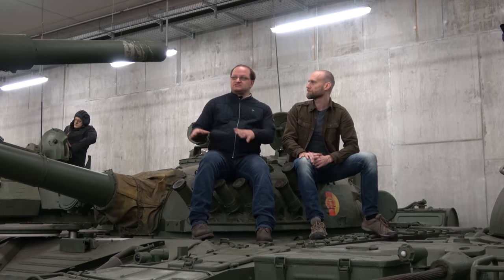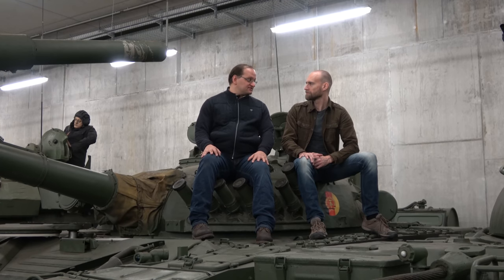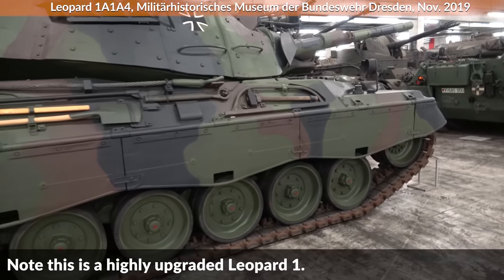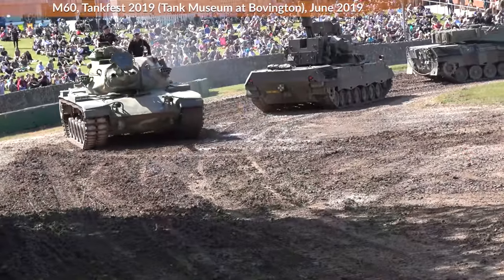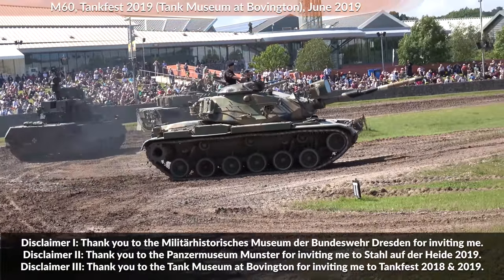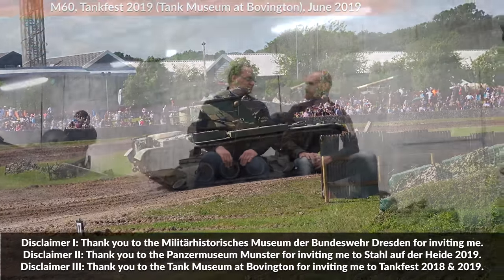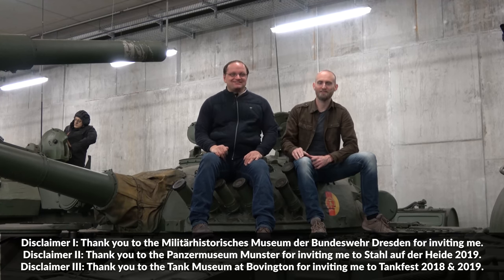One has to say, in the 1970s when this tank was new, it was quite advanced. If you look at the NATO tanks at that time — for Germany, the Leopard 1, which is very lightly armored, or the American M60 — the T-72 was quite more advanced. But in the 1980s, the tide turned against the T-72. Still, it was quite affordable even for the satellite states of the Soviet Union. Thank you very much. Thank you for watching and see you next time.